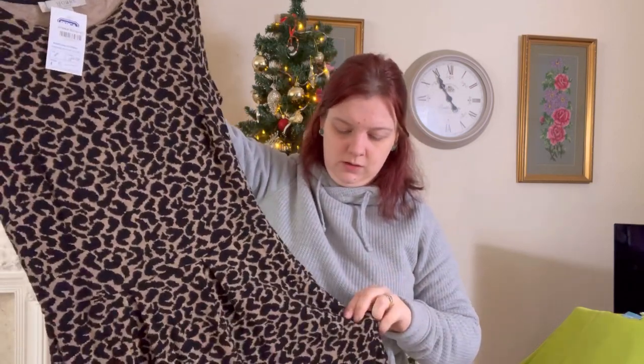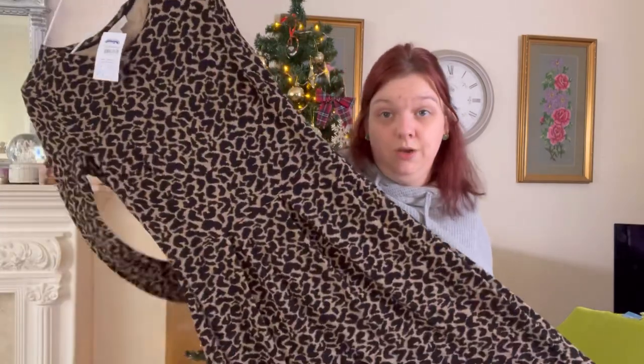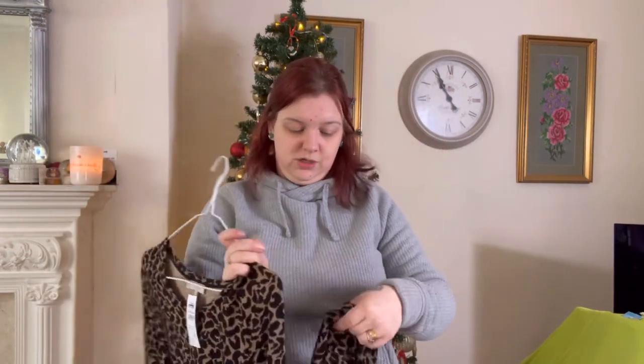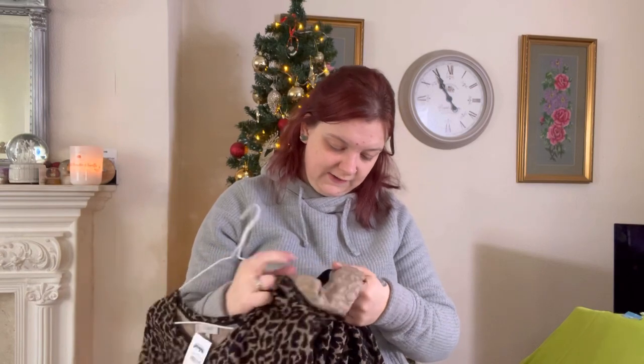But it's leopard print — maybe that's what I was thinking. Has it got pockets? No, I don't think it has. But it's nice, it's cute — it's just not doing anything sat out there, is it? Does it have any wool in it?